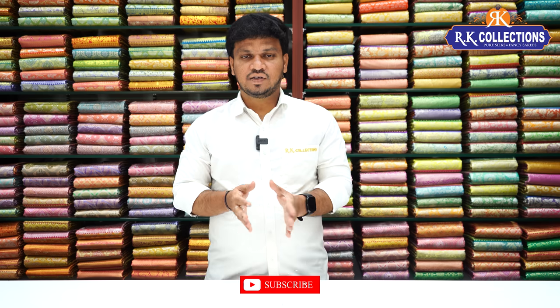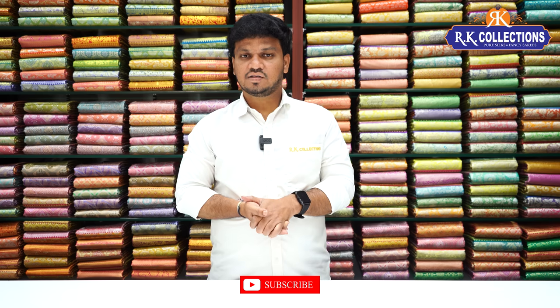You can visit our branches. Here we are also doing shopping online. Our website address is RK Collections, and we also have a YouTube channel and Instagram/Facebook. Please follow us. We have a lot of trending collections.